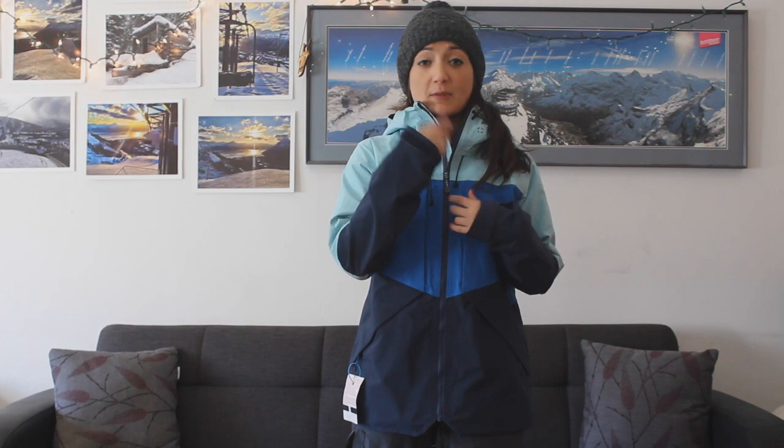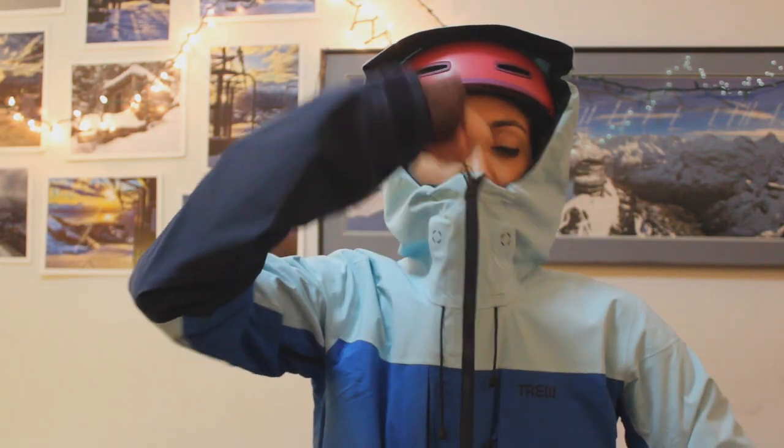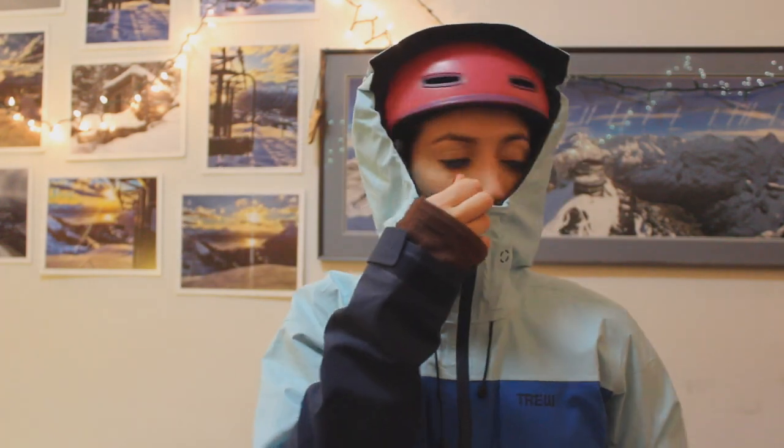My favorite part about the jacket was how far the zipper comes up in front of my face, as opposed to my old jacket which was pretty low, so I was always freezing. This is definitely a good change.